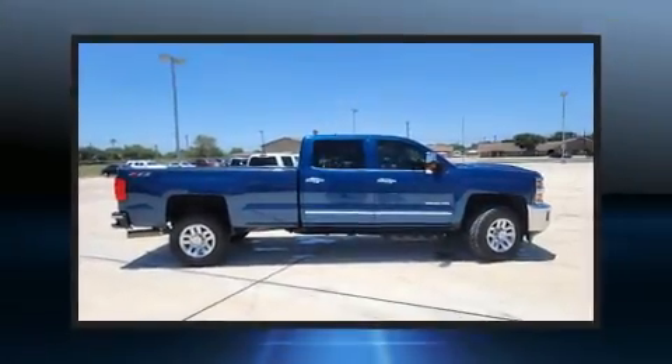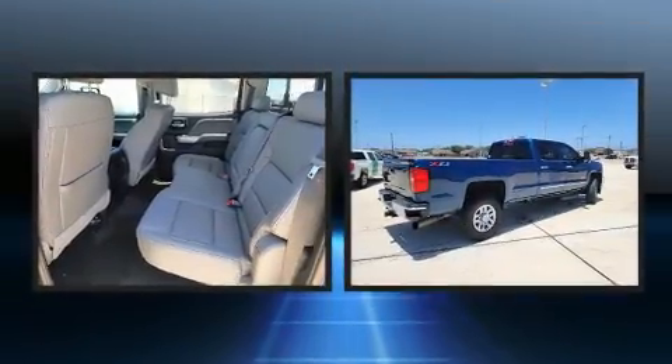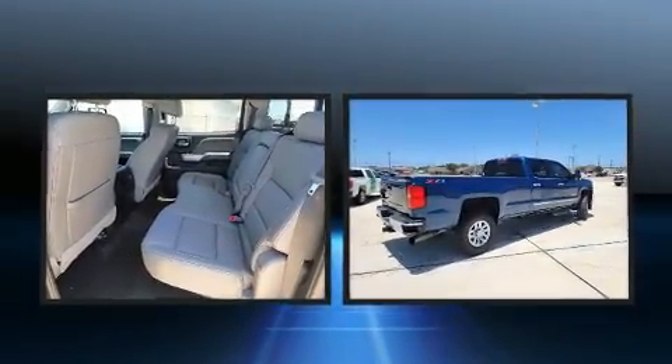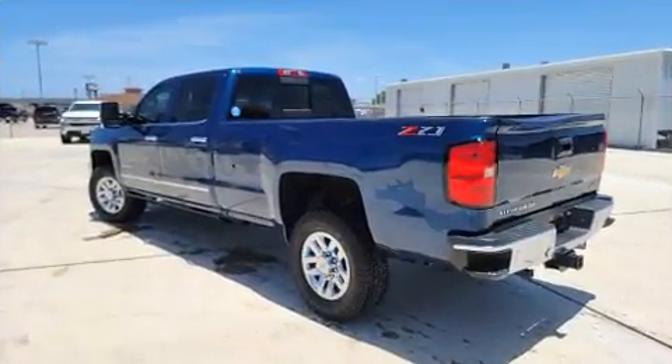Step into the 2018 Chevrolet Silverado 2500 HD. This four-door, five-passenger truck provides exceptional value. It features an automatic transmission, four-wheel drive, and a powerful eight-cylinder engine.